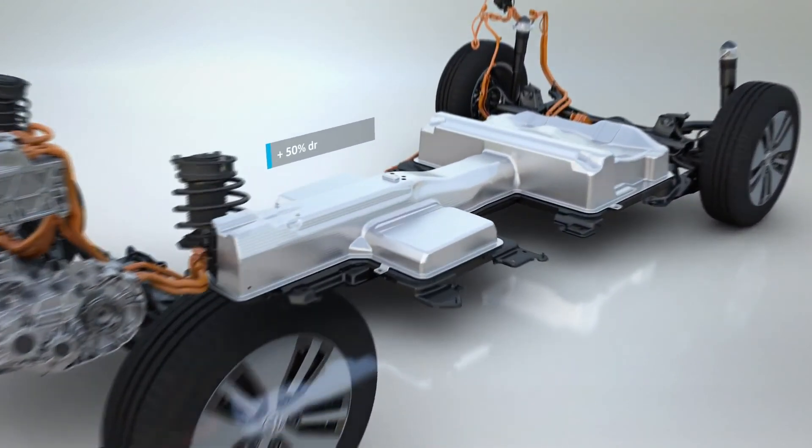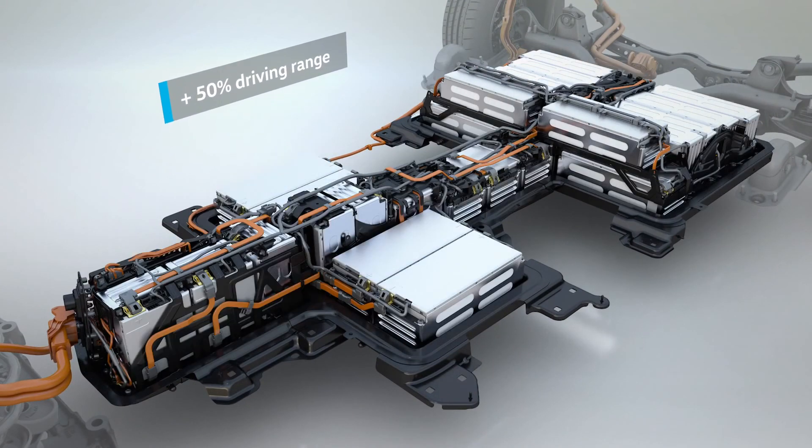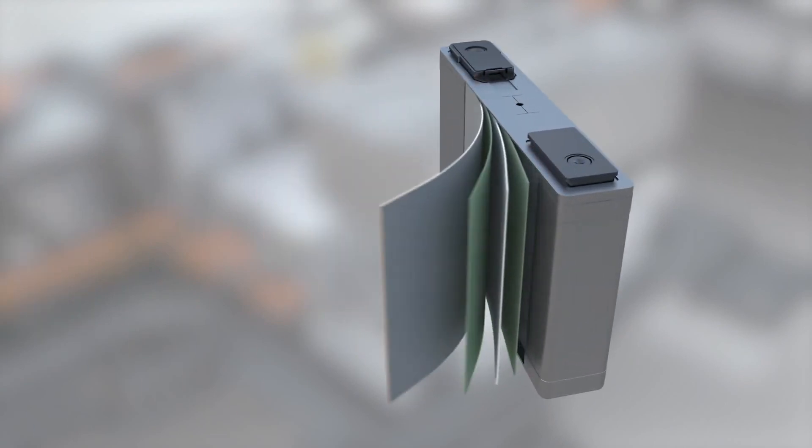Its high-voltage battery now stores even more energy. It offers a capacity of 35.8 kWh within the same mounting space — 11.6 kWh more than its predecessor. This is possible thanks to new cell technology.